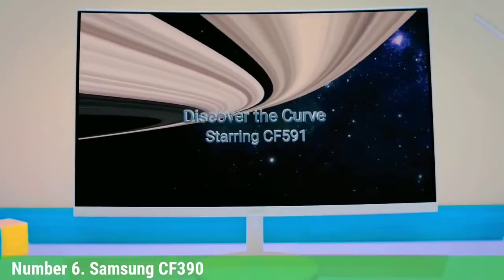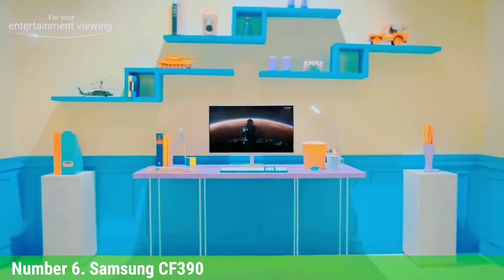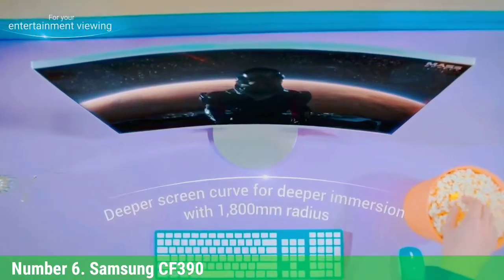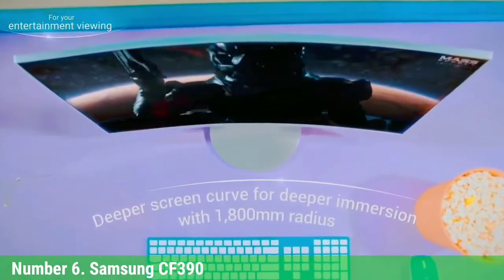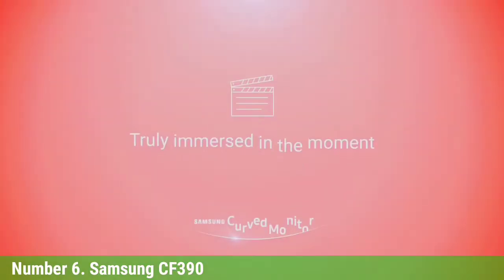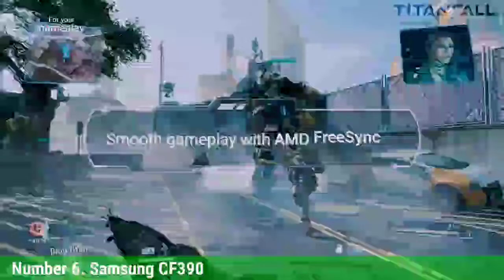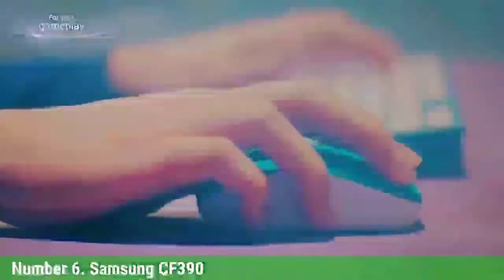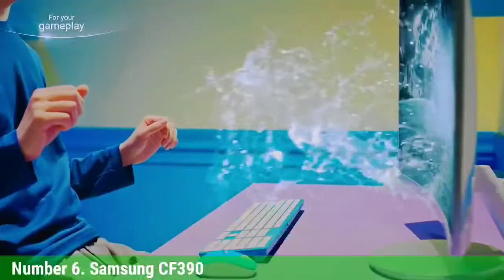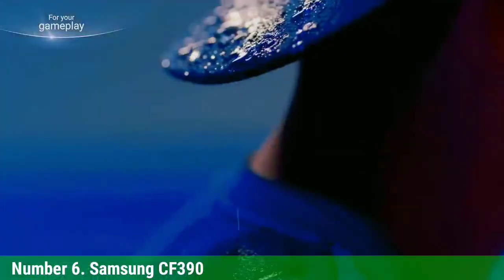Number 6: Samsung CF390. While curved monitors struggle to capture more market share, the Samsung CF390 24-inch FHD monitor adds 1800R curvature for an immersive viewing experience. The overall style features a glossy black body and metallic-looking silver finish. Viewing the vibrant and vivid colors is easily done courtesy of the 3000:1 contrast ratio, which delivers deeper blacks and wider whites with Samsung's Active Crystal Color technology.